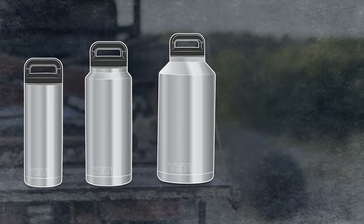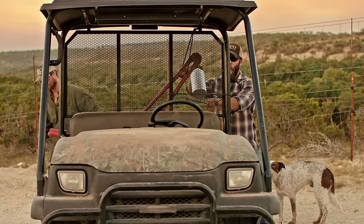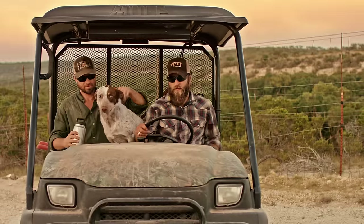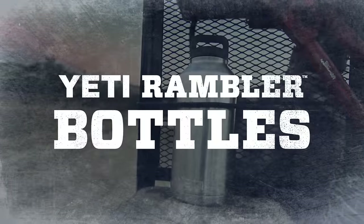Rambler bottles come in three convenient sizes: the 18-ounce, 36-ounce, and the 64-ounce Growler. So wherever you find yourself in need of an ice cold or steaming hot beverage, you've always got a go-to drinking buddy with Yeti Rambler bottles.